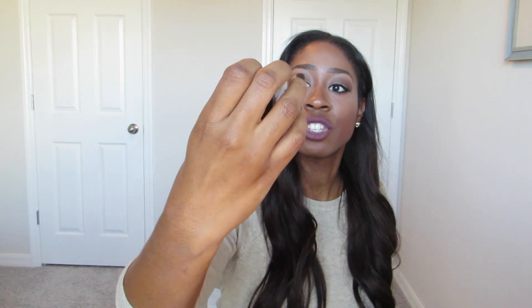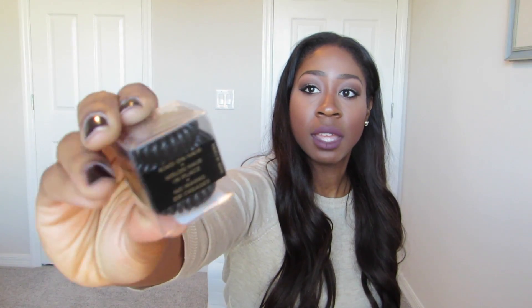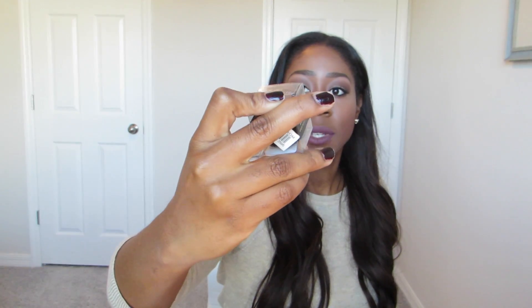Also from Nordstrom — these are hair ties that do not put a dent in your hair. They're from the brand Kitsch and they are hair coils. I just got all black. They're kind on hair, hold hair in place, and leave no marks or creases. Five bucks and you get three of them.